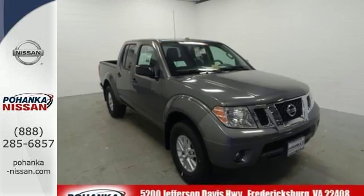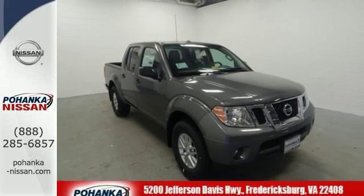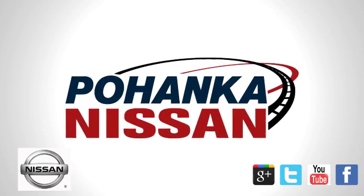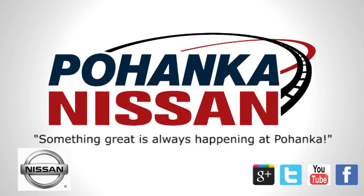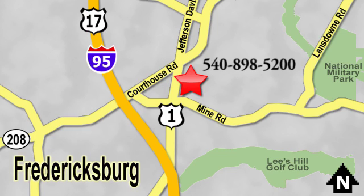Solid to the core. Get behind the wheel of this Frontier today. Welcome to Pohenka Nissan in Fredericksburg. Something great is always happening at Pohenka, located on Route 1 in Fredericksburg, Virginia.